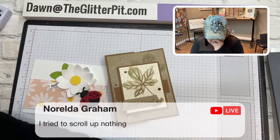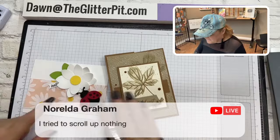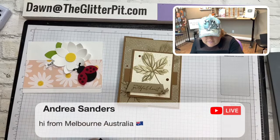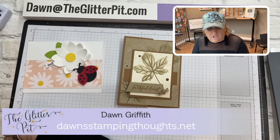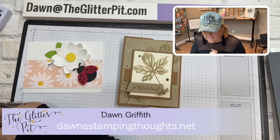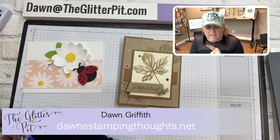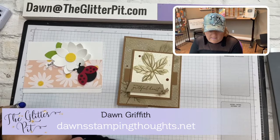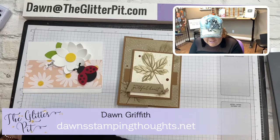Stay tuned for that — hopefully Friday. I'll post information on my website on Friday too, and I do have a Friday Fun Day video. Subscribe to my newsletter over at dawnstampingthoughts.net — you'll see a picture of me on the right-hand side, and right underneath that it says 'subscribe to my newsletter.' You'll be notified when the class is available. It's going to be a short turnaround because of the holidays, so it's only going to be available for less than a week.